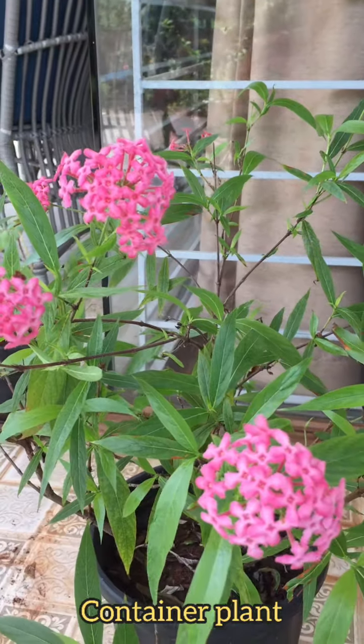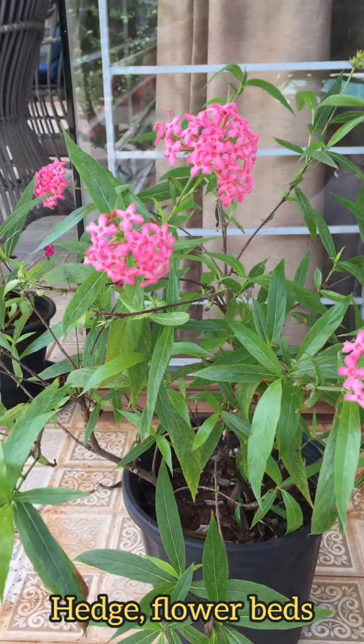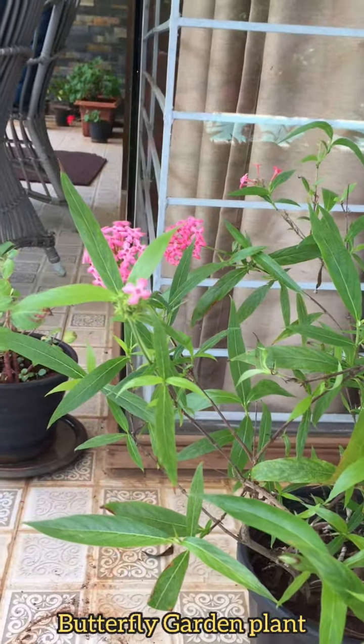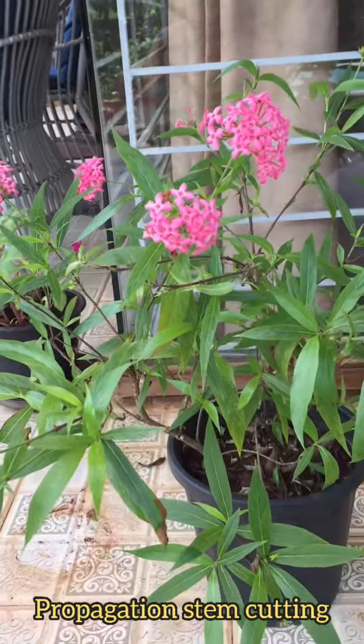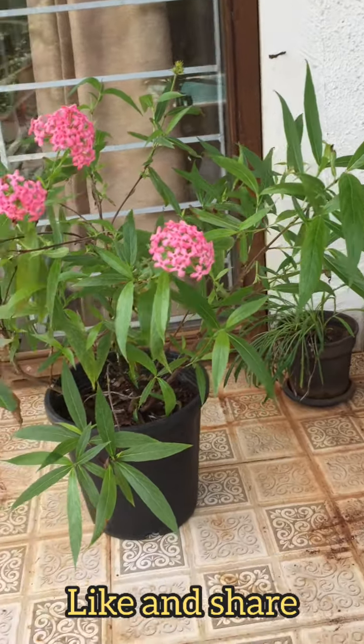You can easily grow this plant in a container. If you're growing it in the ground, you can grow it as a hedge, in flower beds, and also in butterfly gardening. Plant propagation of this plant is from stem cutting.